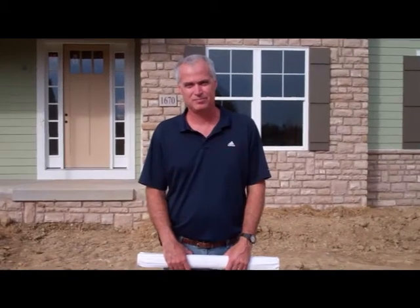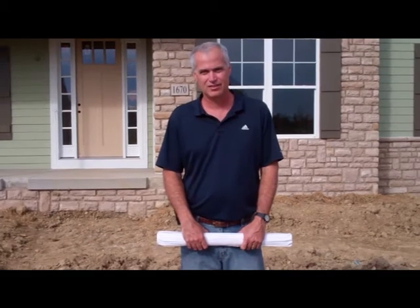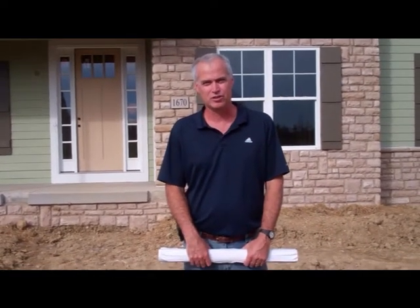We're speaking with Bob Skinner, president of Sierra Custom Homes. Bob, you recently started your building company after 20 years in the business. Tell us a little bit about the building company. My name is Bob Skinner, president of Sierra Custom Homes.